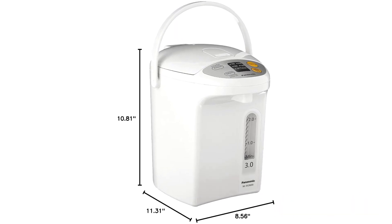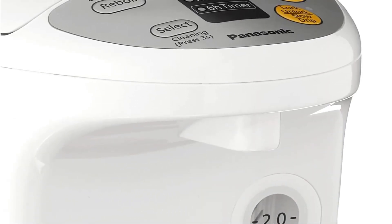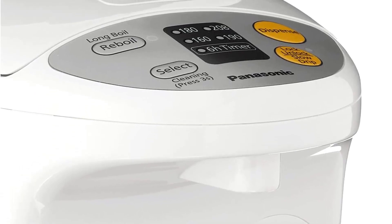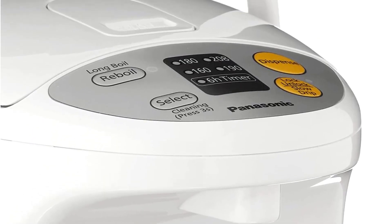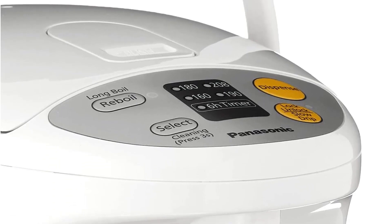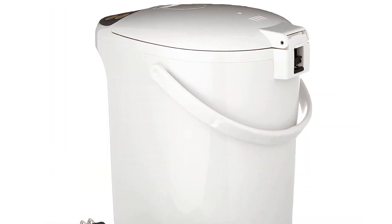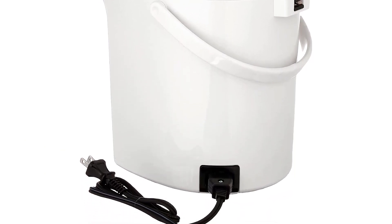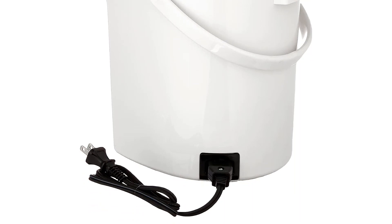The medium-capacity thermopot can heat up to 3 liters of water, showcasing its versatility. Equipped with four temperature settings, convenient touch buttons, a 6-hour energy-saving timer, and a re-boiling water function, this durable device caters to various needs. An LCD screen accurately displays the water temperature, while an easy-to-read water level gauge enhances user convenience.